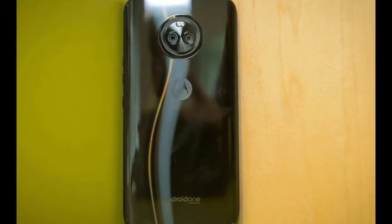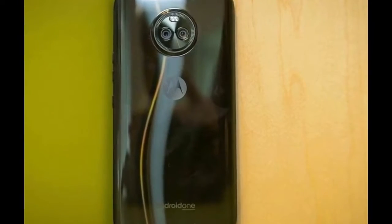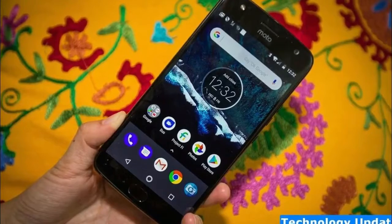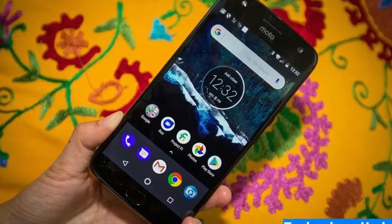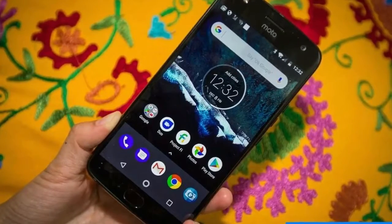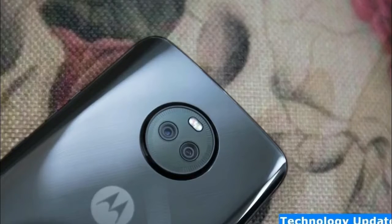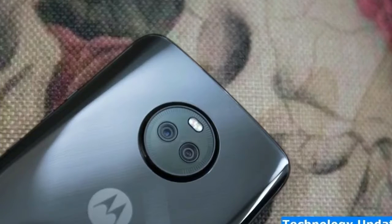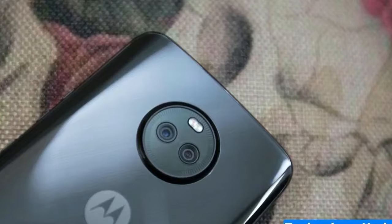You can purchase the Moto X4 opened from Motorola.com, Google with Project Fi benefit, or opened from Amazon with Prime promotions. In the U.S., costs fluctuate from $300 to $400 opened, yet you ought to likewise watch out for arrangements and value cuts in your general vicinity. In the U.K., the Moto X4 begins at £349, and it costs $699 Australian dollars in Australia.